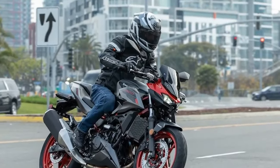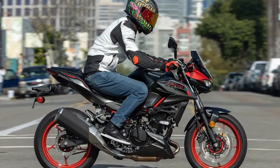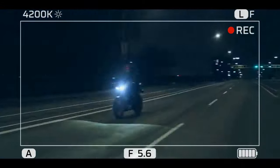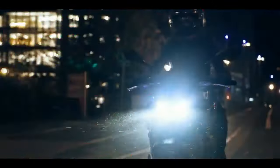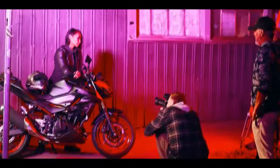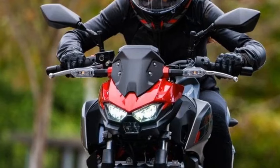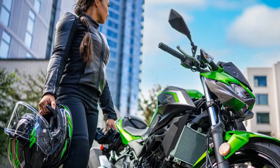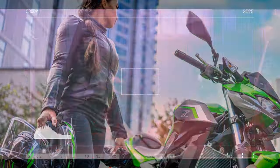But who is the Z500 designed for? Kawasaki emphasizes its appeal to new riders, echoing the success of the Z400 among those with limited experience on two wheels. Positioned as an entry into Kawasaki's street bike range, the Z500 serves as a stepping stone for riders aspiring to climb the brand's lineup. In essence, the 2024 Kawasaki Z500 strikes a balance between beginner-friendly features and the thrill sought by experienced riders, making it a compelling choice for anyone looking to join the Kawasaki community and embark on their two-wheel journey.